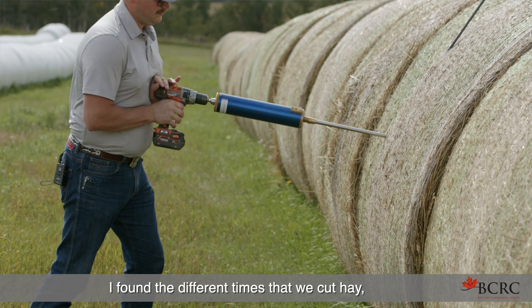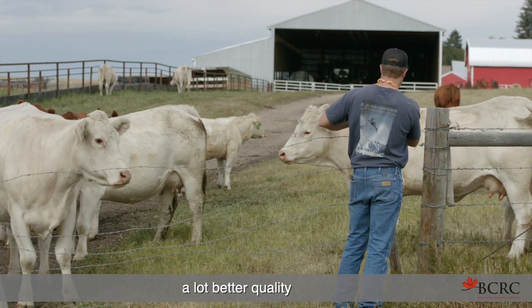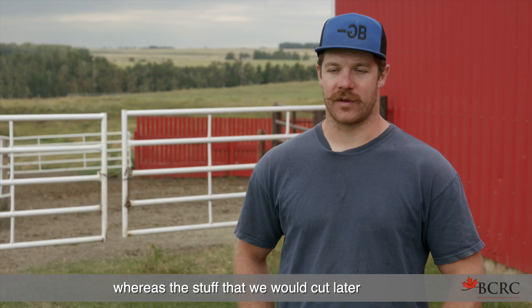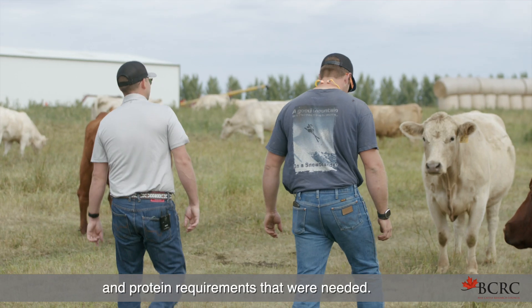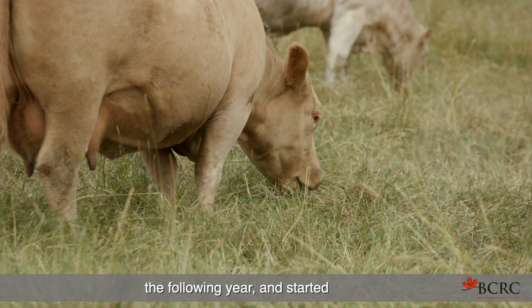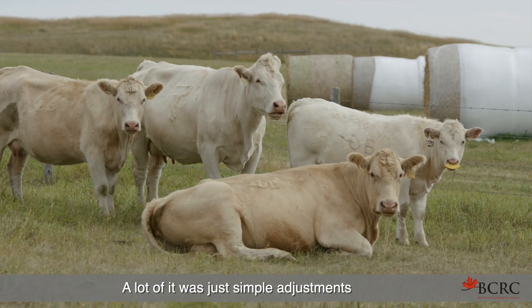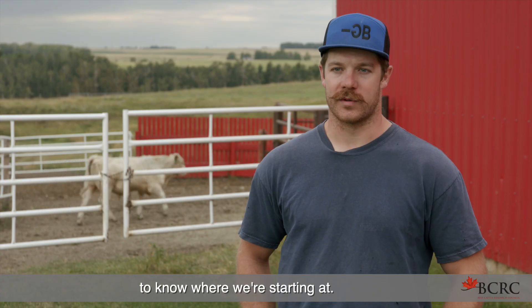I found that the different times we cut hay, the earlier stuff always seemed to be a lot better quality and have more nutrition in it, whereas the stuff we cut later had lower energy and protein. A lot of it changed how I started cutting hay the following year and started doing more silage rations as well. A lot of it was just simple adjustments, but we needed to have that data line to know where we're starting at.